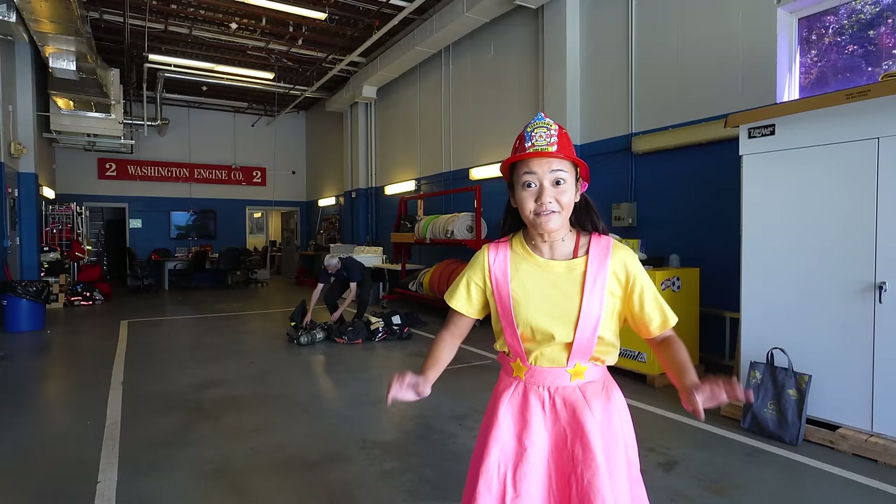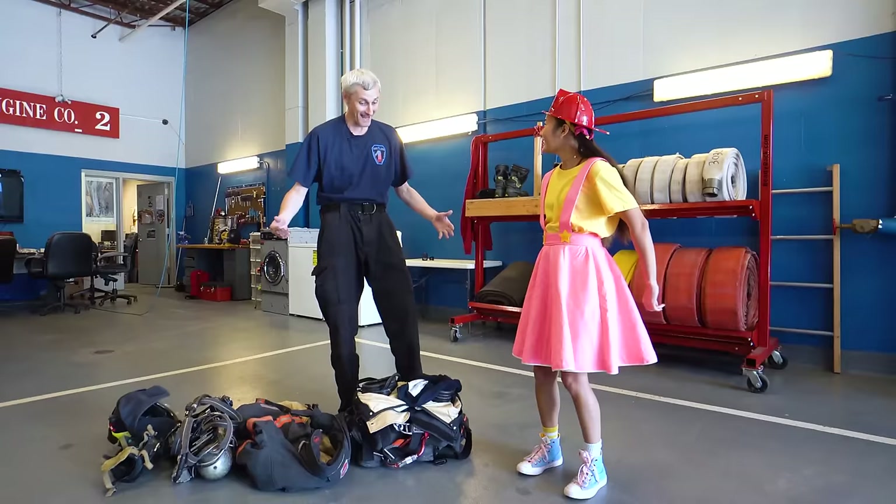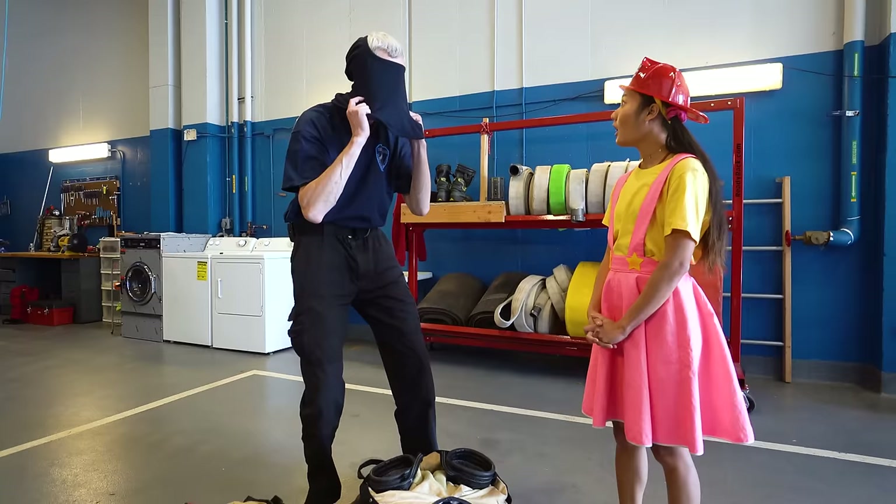We're in a real-life firehouse right now, boys and girls — it's super huge! It has to be if a fire engine lives here! Now we're gonna see Captain Nick put on his firefighter uniform and it's gonna be so cool! We've got so much gear here that keeps us safe. I'm gonna put my hood on first, like this — it keeps my ears safe!